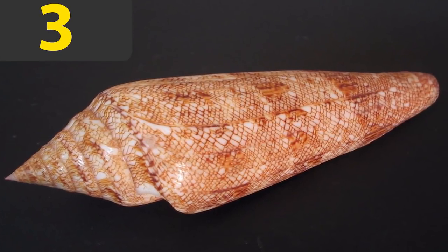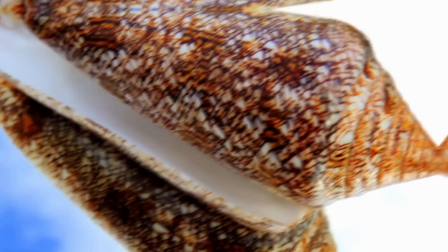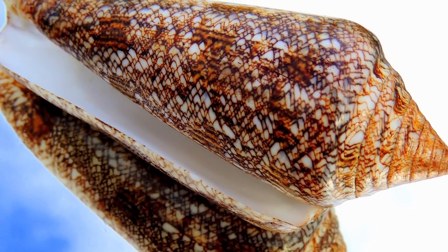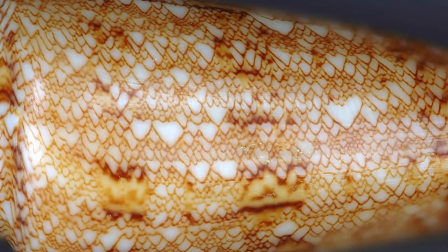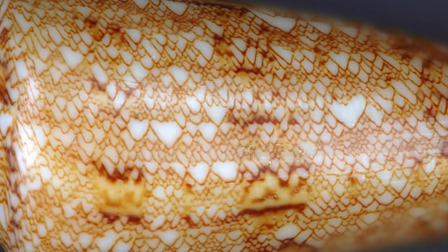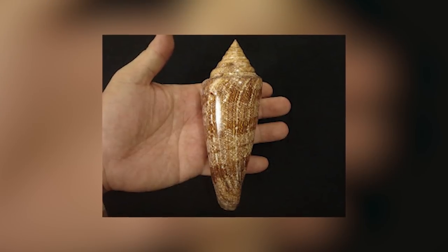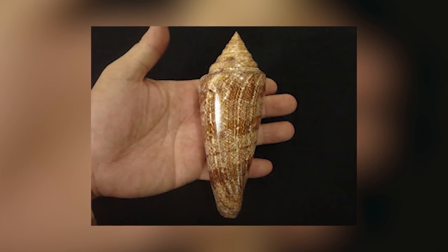Let's move on to number three. The glory of the sea cone is not only known for its striking appearance, it is also one of the most famous and most expensive seashells out there. The seashell is larger than most — it measures between 8 to 12 inches on average, but sometimes can be longer than 17 inches. Its elegant shape, polished porcelain-like surface, and intricate patterns give it a unique appearance.